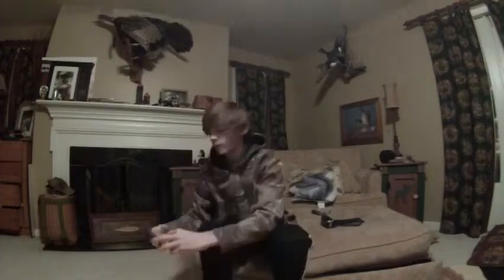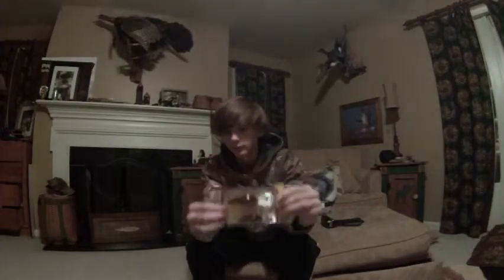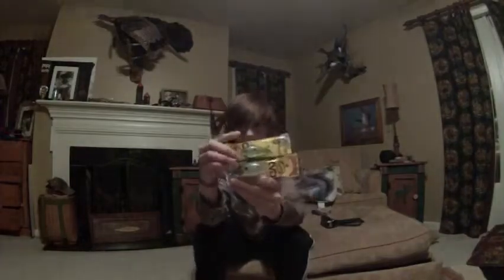I also got the Strike King deep diving crankbaits in crawfish color — another confidence thing and my favorite color. I got the 1.5 squarebill diving and the 2.5.